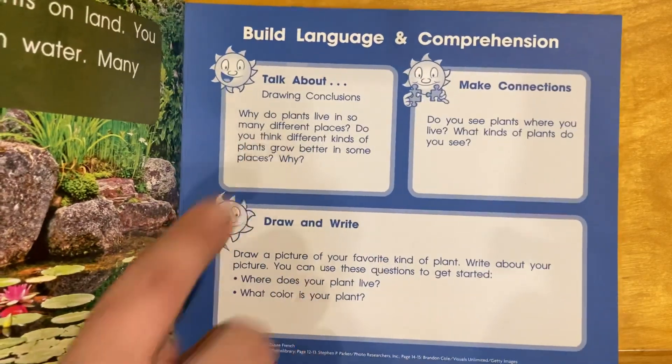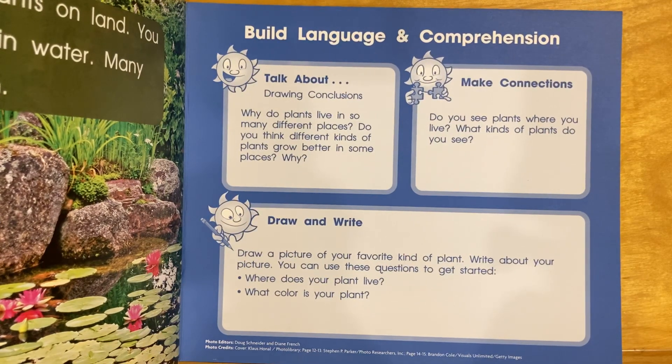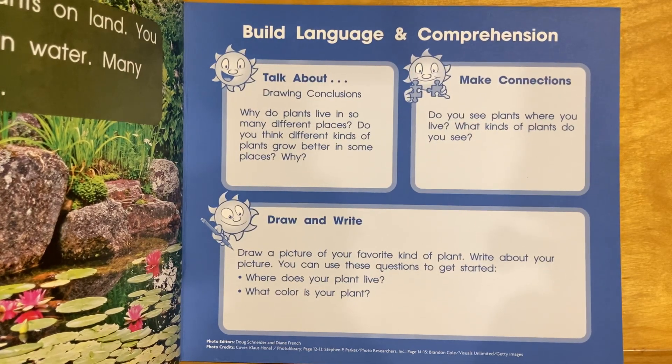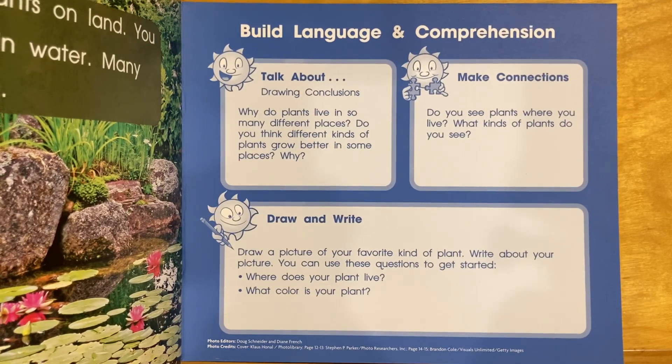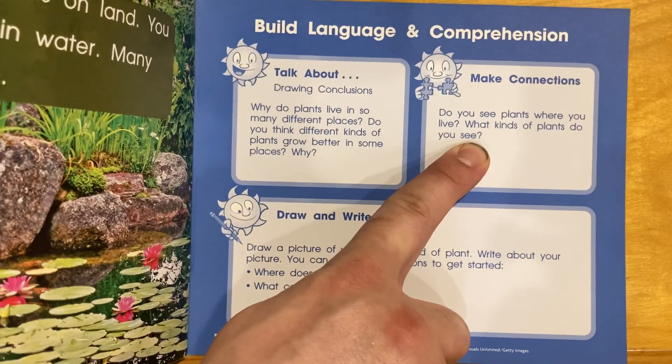Some good questions here. Why do plants live in so many different places? Do you think different kinds of plants grow better in some places than others? Why? Do you see plants where you live? What kind of plants do you see?